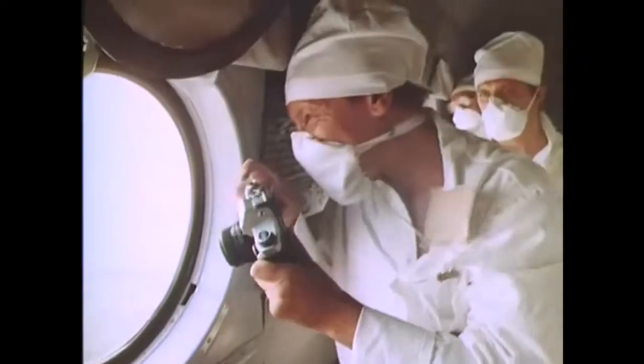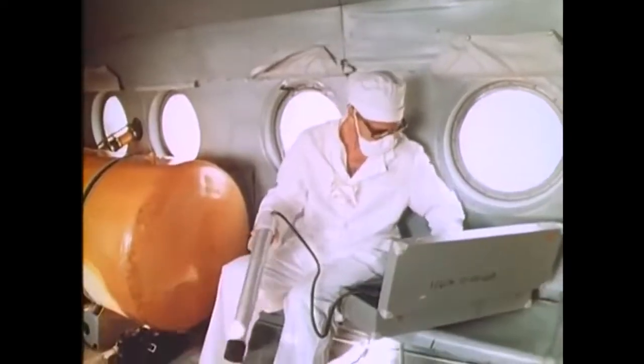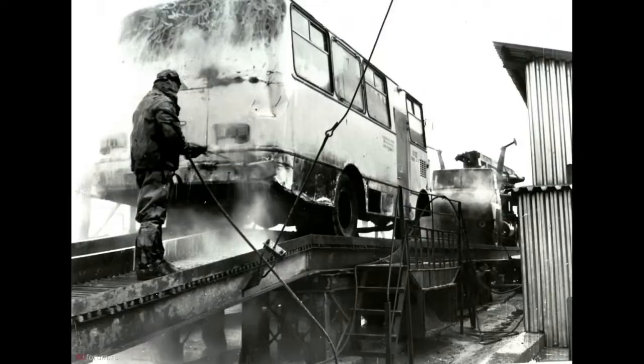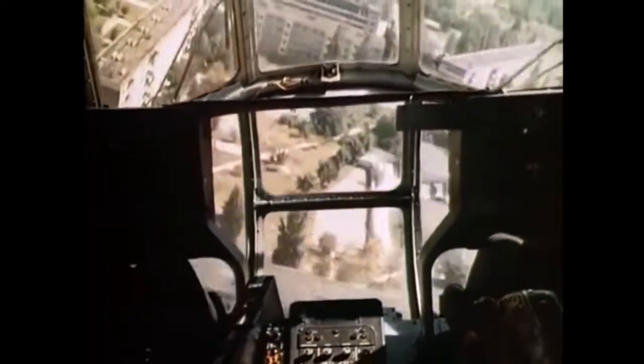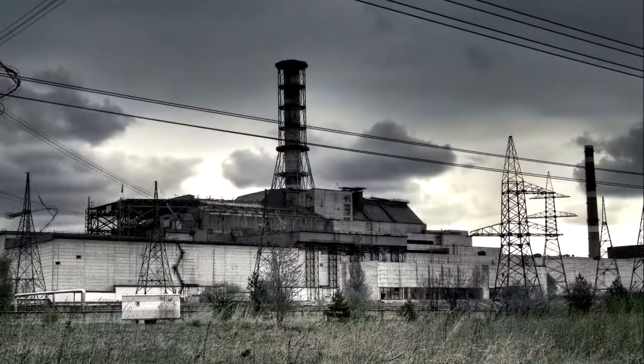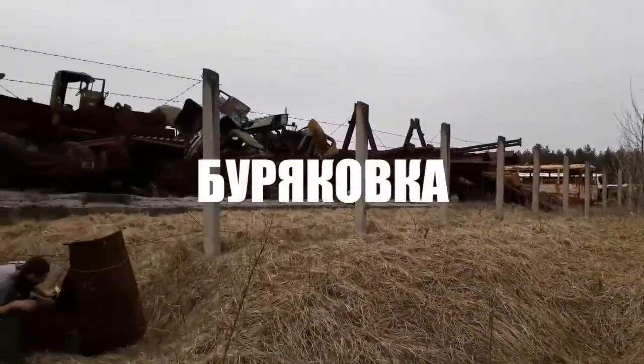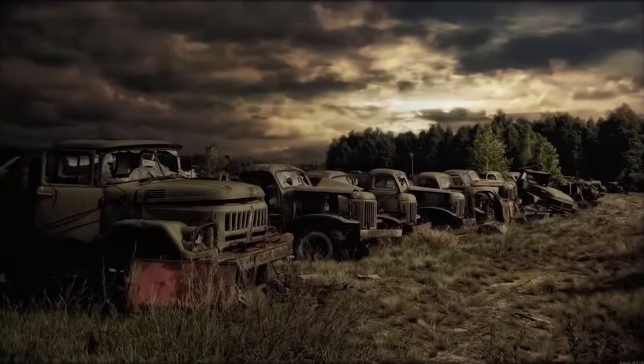Not far from this place a health camp was located. The liquidators and scientists were developing different ways of neutralizing the burial ground. Another equipment station in Chernobyl is located 50 kilometers away from the Chernobyl nuclear power plant. It was named after a nearby village called Buriakovka, and presently it is known as a contaminated vehicle graveyard.